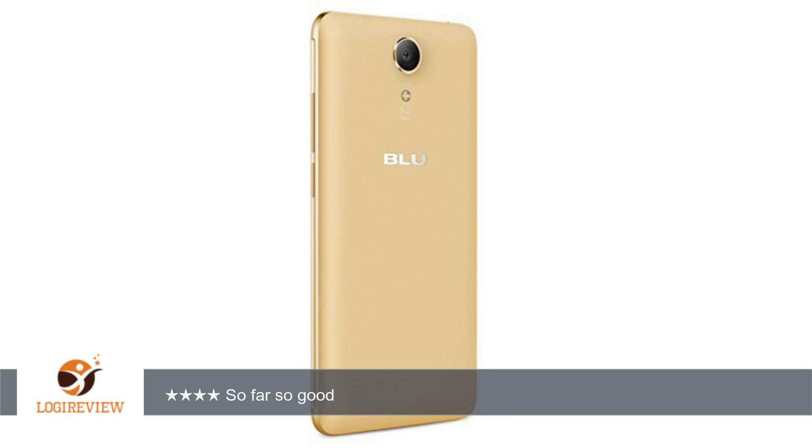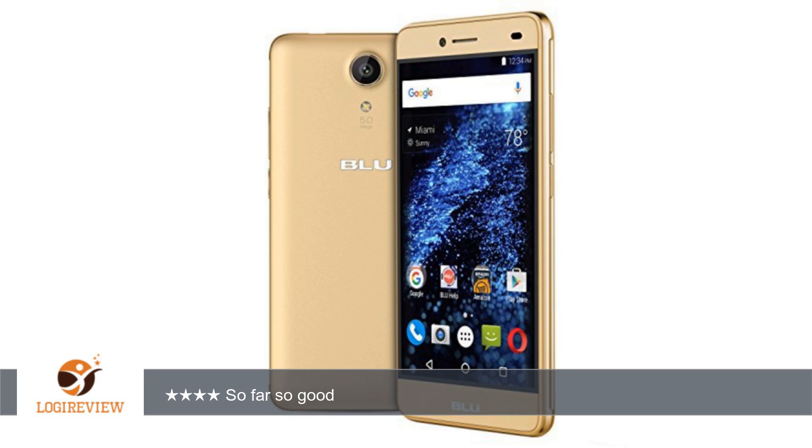A customer wrote: I just received this today, June 29, 2016. This is my first BLU phone. I will be taking this to Guatemala in August and will update my review as I use it.